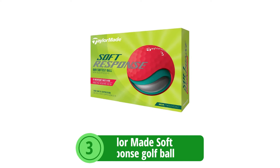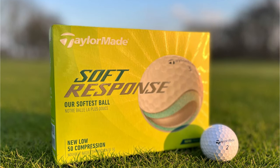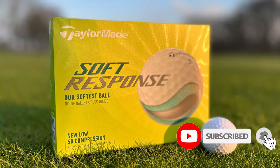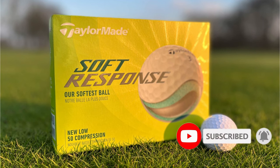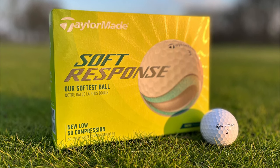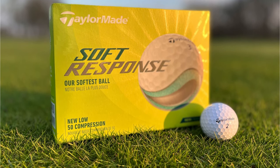At number 3 is the TaylorMade Soft Response Golf Ball. The TaylorMade Soft Response is a standout offering from a brand synonymous with innovation in the golfing world. This ball is designed with a specific type of player in mind — one who seeks the soft feel without sacrificing the responsive energy transfer that can turn a good shot into a great one.